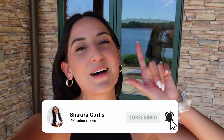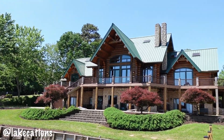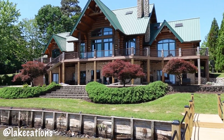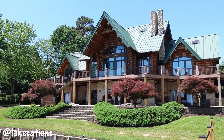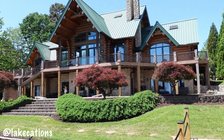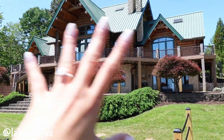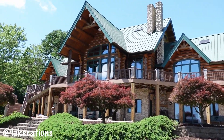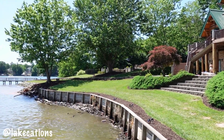If you guys are excited make sure you give it a big thumbs up, make sure you guys are subscribed, click the bell button, and let's get into it. This is the house — we have about 24 people here. It's three stories and I believe it sleeps 22, but we did bring an air mattress so everyone fits super comfortably. It's just literally so stunning.